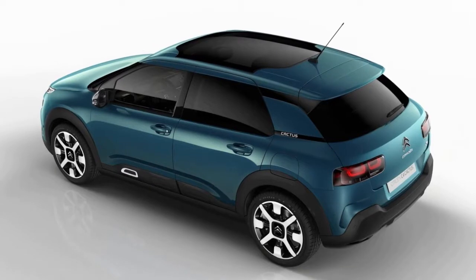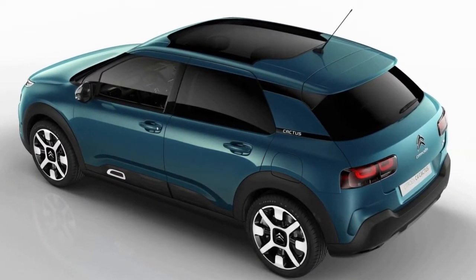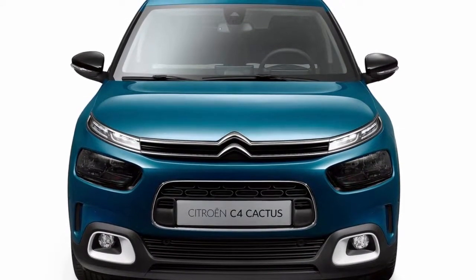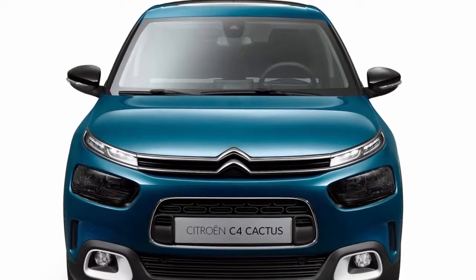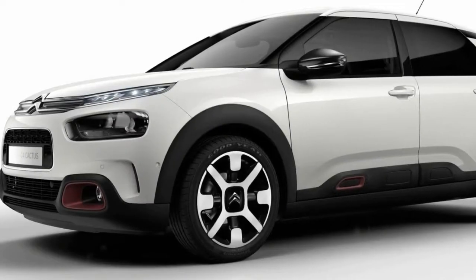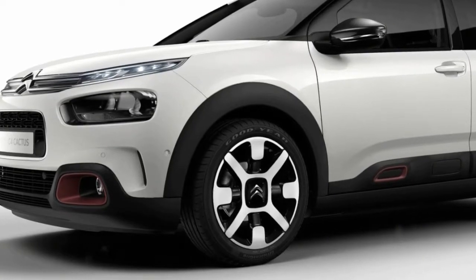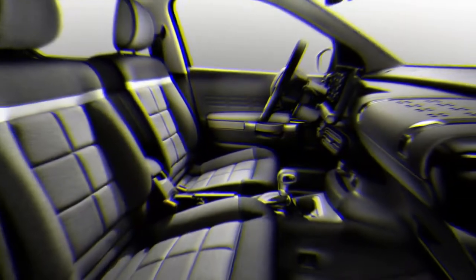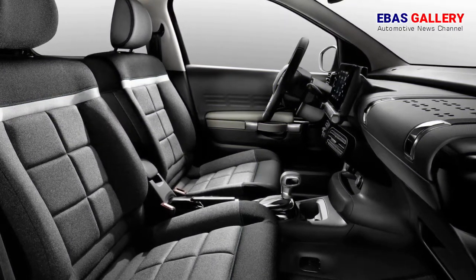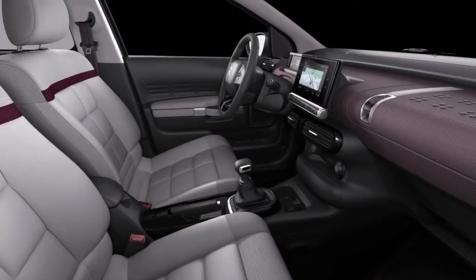Inside, the new C4 Cactus offers unrivaled comfort, immersing occupants in a true cocoon, benefiting from the Citroën Advanced Comfort registered program. The new Citroën C4 Cactus is the first model in Europe to feature the Suspension with Progressive Hydraulic Cushions (PHC), making the magic carpet ride effect accessible to the greatest number, and the first vehicle in the world to boast Advanced Comfort seats.